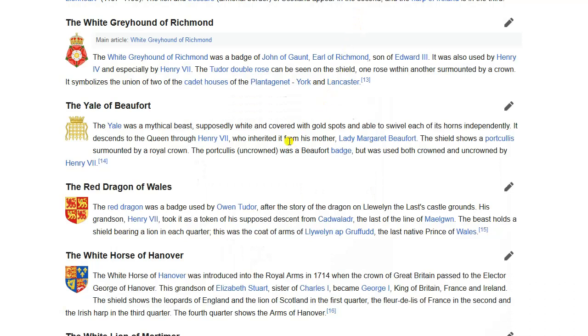The first thing I noticed is what's up with all those spots? Upon a little bit of research, I found on the silver form a reference to the Wikipedia article on the Queen's Beast. You can see the Yale was a mythical beast, supposedly white and covered with gold spots and able to swivel each of its horns independently. Quite fascinating indeed. It descends to the Queen through Henry VII, who inherited from his mother, Lady Margaret Beaufort. The shield shows a portcullis surmounted by a royal crown. The portcullis uncrowned was a Beaufort badge, but was used both crowned and uncrowned by Henry VII.